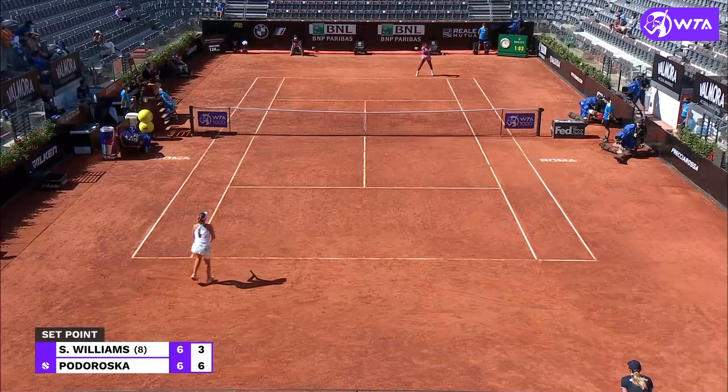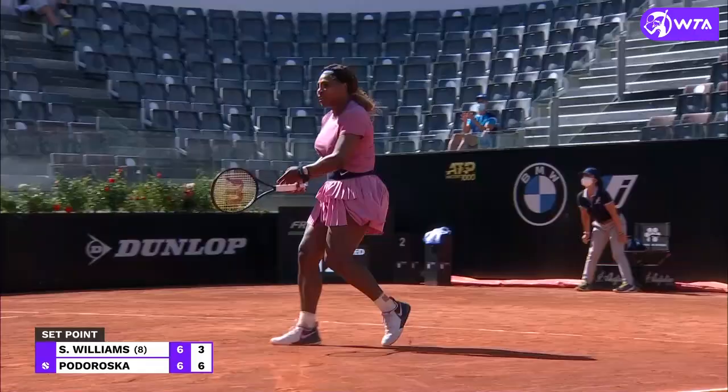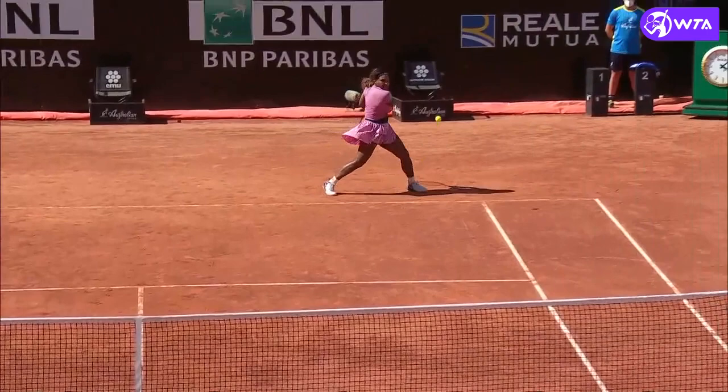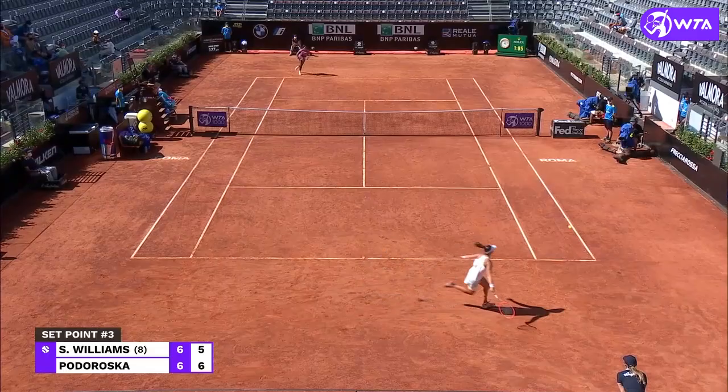Beautiful again from Serena under set point pressure. There it is again — backhand down the line, really feeling that shot. Mesmerizing from Serena.